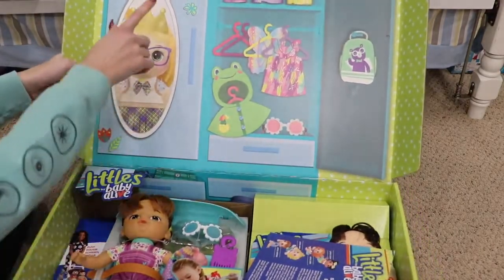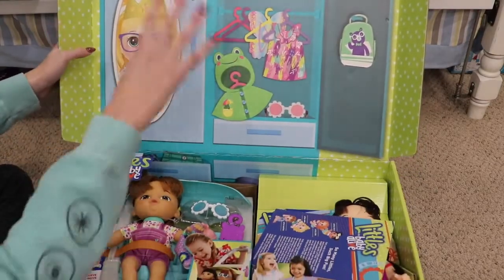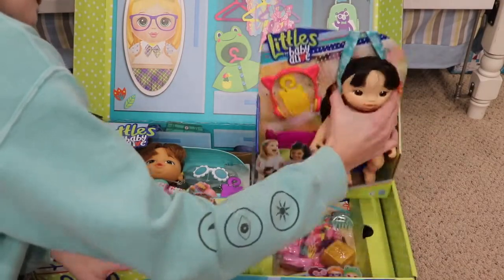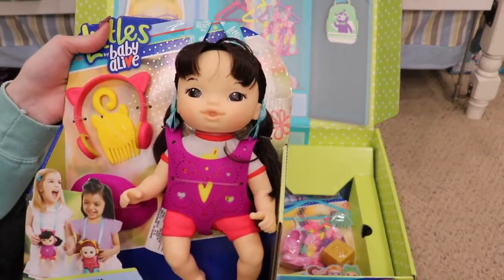This is so cute. It says 'Littles by Baby Alive, new and coming in October.' And this is like a little scene in here. It looks like we have Little Iris right here. Oh, she's so cute — she's a little Asian baby.